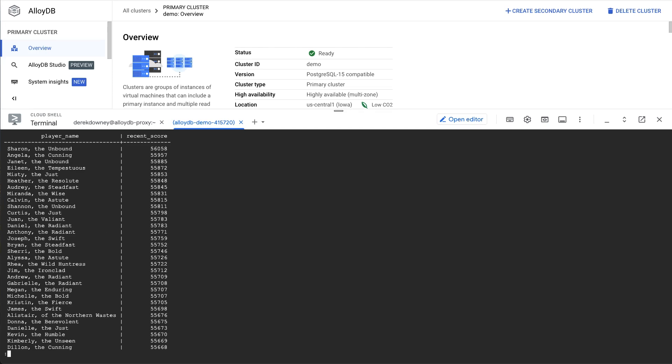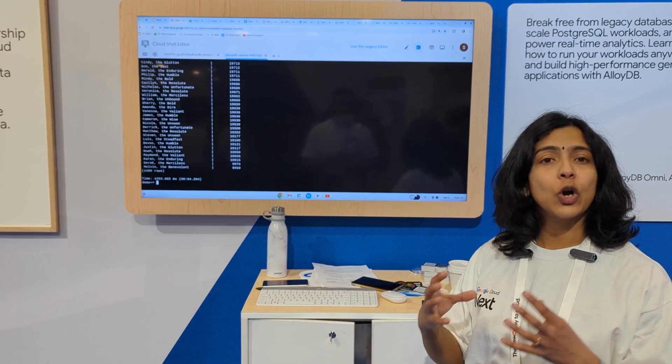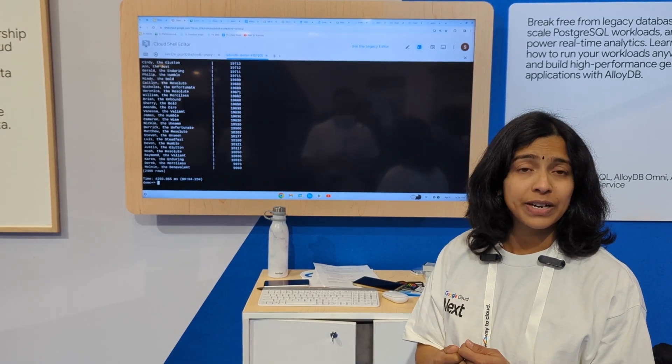It took about half the time to run the same query with columnar engine enabled. AlloyDB columnar engine is built right into AlloyDB and, as its name implies, it stores data in a columnar format. It automatically loads data into memory as needed by the query and speeds up your real-time analytical queries.